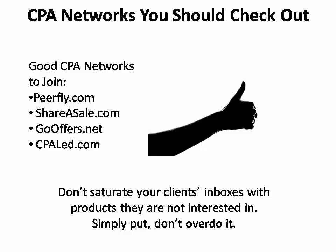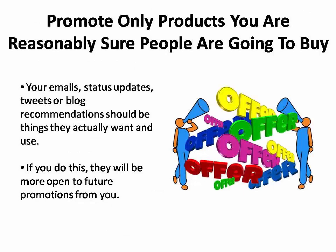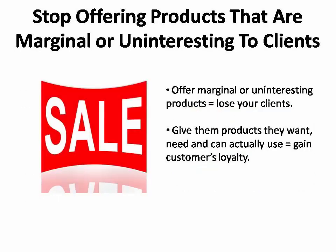If you have 100 or more people on your list and you're sending them a product per day or a couple of products per week that they're not interested in, pretty soon they're going to stop opening your emails and you aren't going to be making a lot of sales. That's why you only want to promote products that you are reasonably sure people are going to buy. Don't assault your prospective customers with an onslaught of products that are of marginal or no interest to them, because you'll lose them.